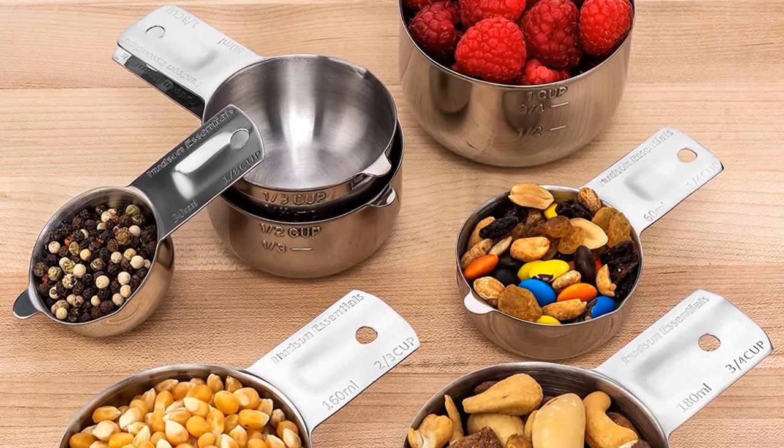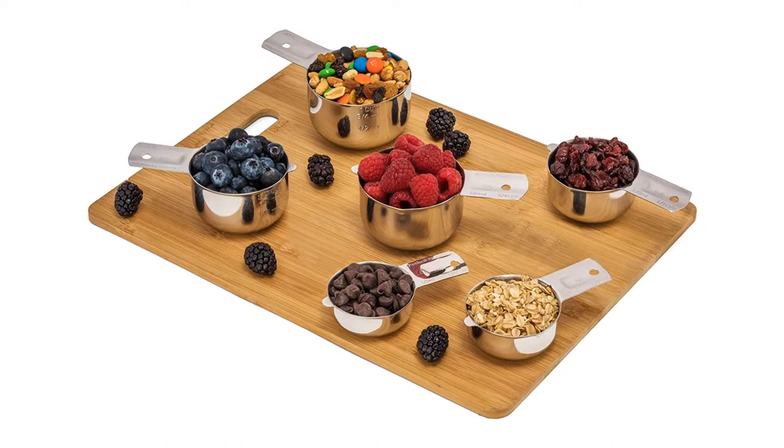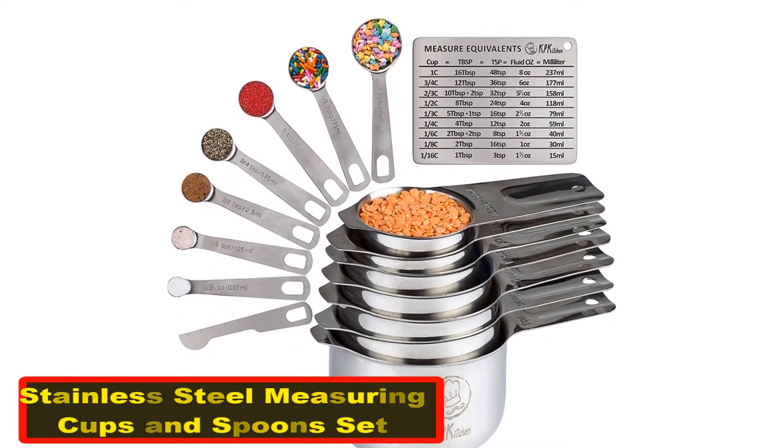Pros: six measuring cups, stackable design, set with pouring spouts, premium food-grade stainless steel, dishwasher safe. Cons: the measurements can be hard to read.